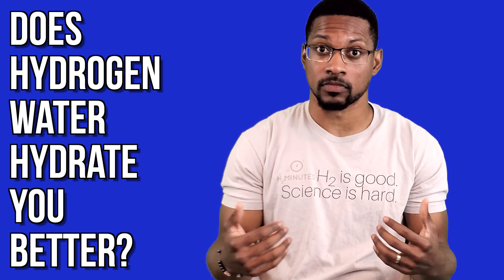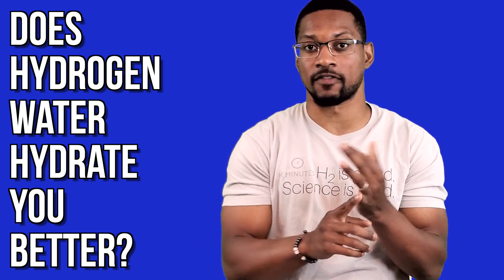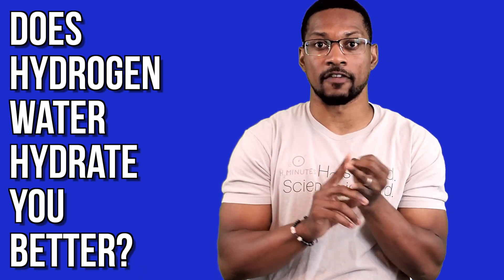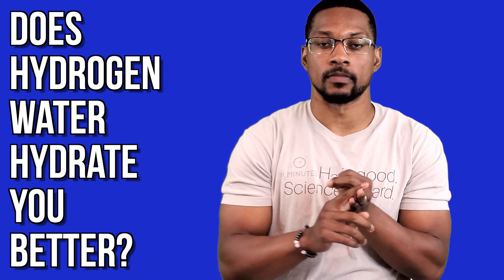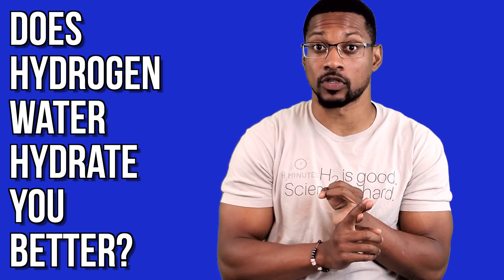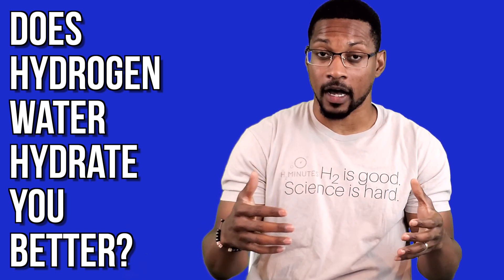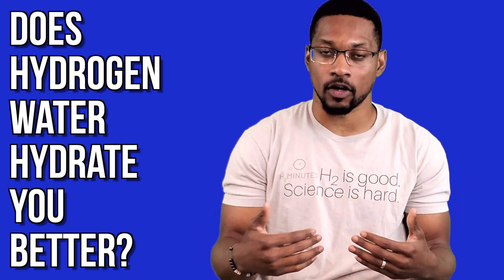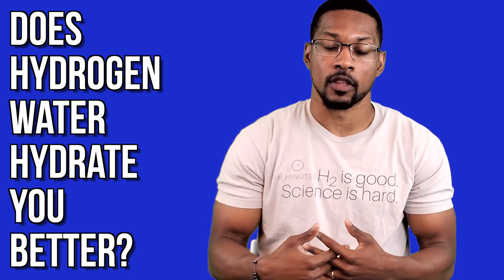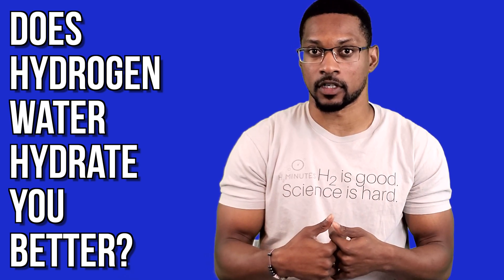If there is a deficit — with aquaporin expression, or if there's some inflammation or oxidative stress — hydrogen can reduce those things, thereby benefiting your cells to hydrate better, or to uptake water better. That is what we see from the scientific literature.